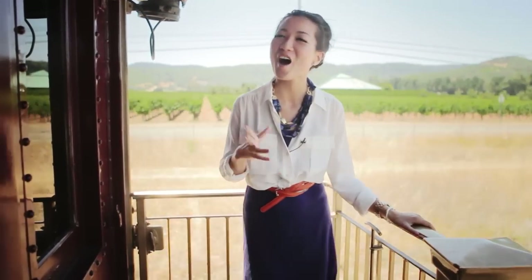And this is the finished look — I hope you like it! I think it's perfect for those breezy summer days and, of course, a wine train.